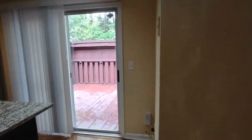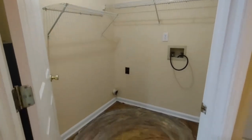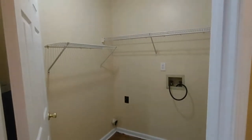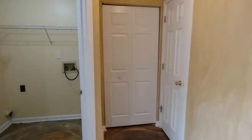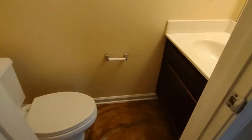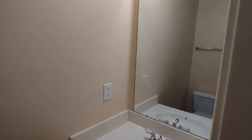To our right is our laundry room area, complete with the same beautiful epoxy flooring and storage space above. Now to our right is our pantry area and our half bath. The half bath is complete with large cabinet, large mirror, beautiful lighting, and the same beautiful epoxy flooring.